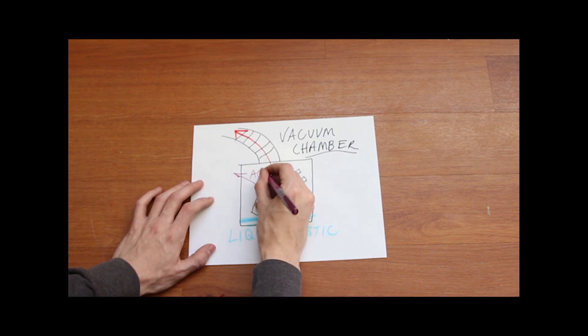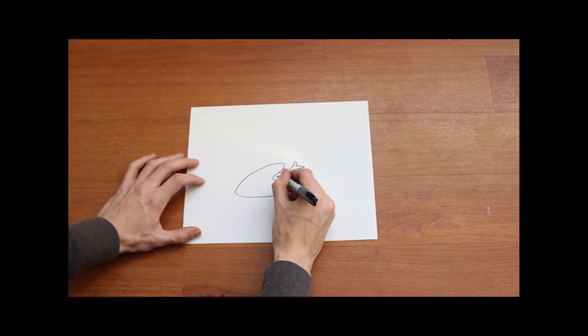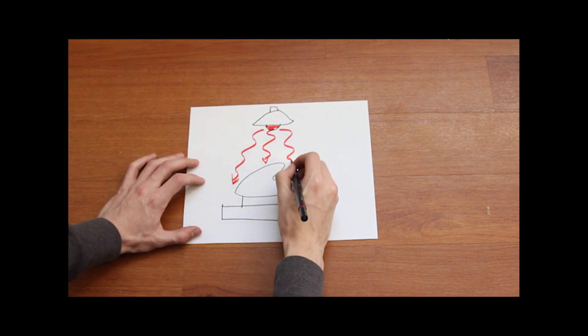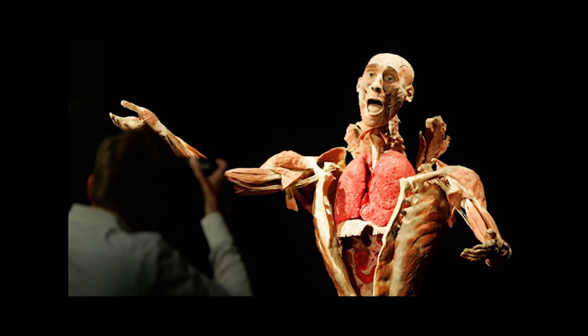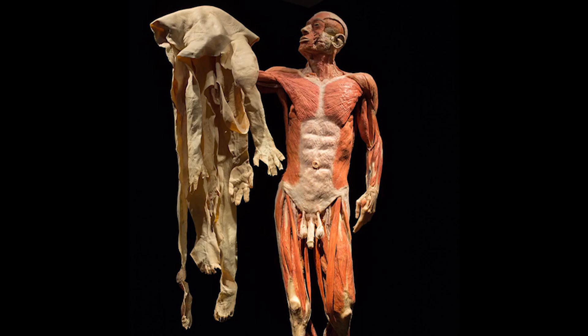This process takes a few days for an organ the size of the heart, even longer for an entire cadaver. Once every cell has been saturated in liquid plastic, technicians position the body part using wires, clamps, and needles, then place it under an ultraviolet light to harden. It's a 1,500-hour process that can take up to a year to complete. The finished product is more than a replica — it's the real thing, with every structural element in its place, preserved forever.